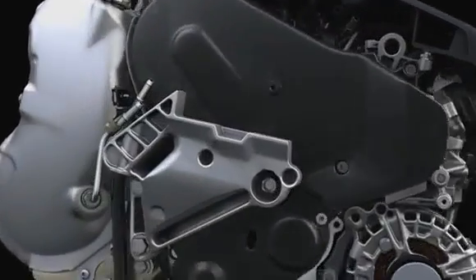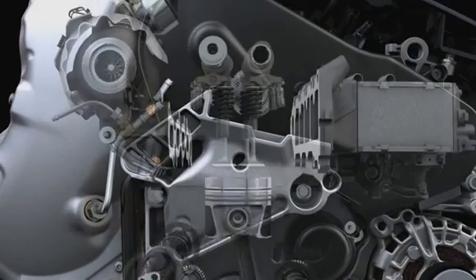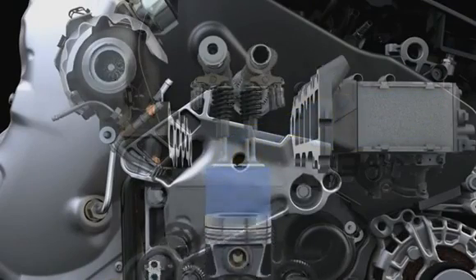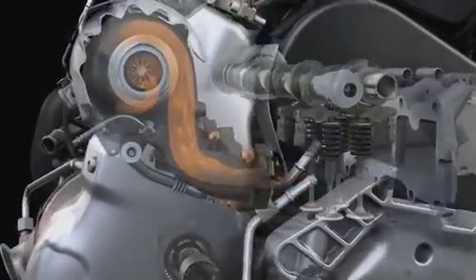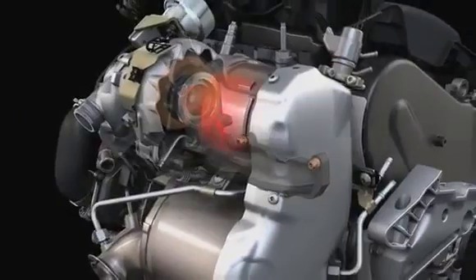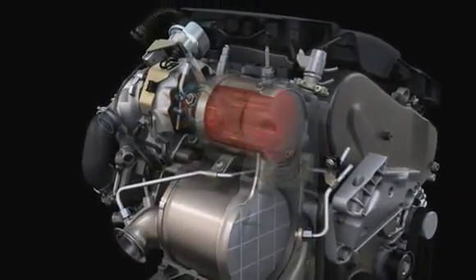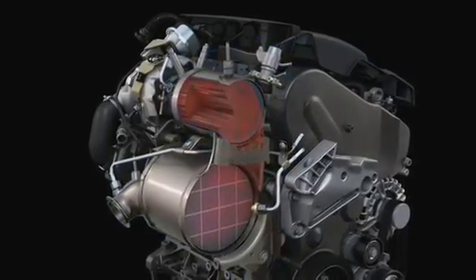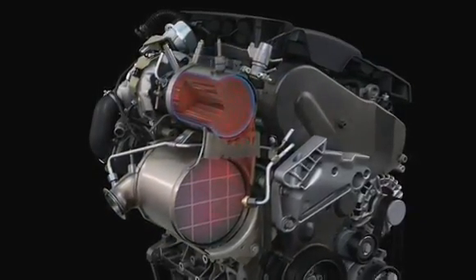The pollutants that result from the combustion of diesel are being removed directly right at the engine. After the exhaust gas has left the combustion chamber, it drives the turbocharger. Then comes the exhaust after-treatment. In this compact unit, it meets the oxidation catalyst, which converts carbon monoxide and hydrogen into CO2 and water.